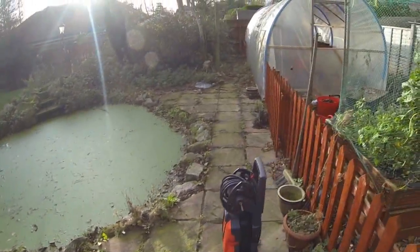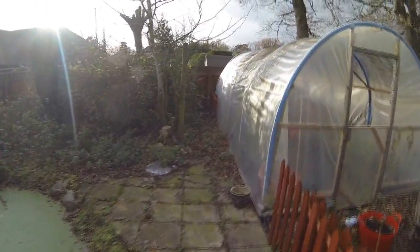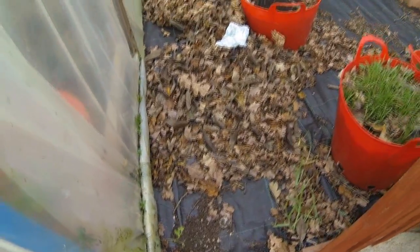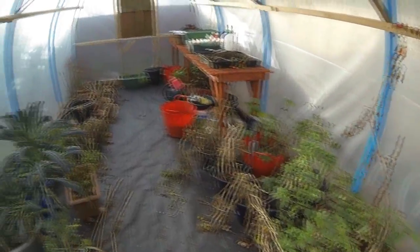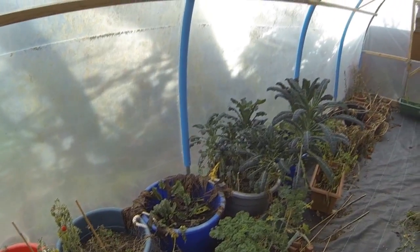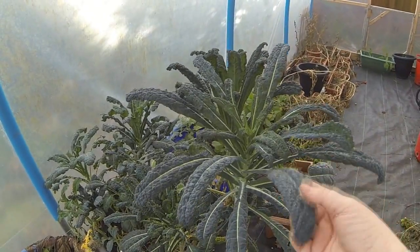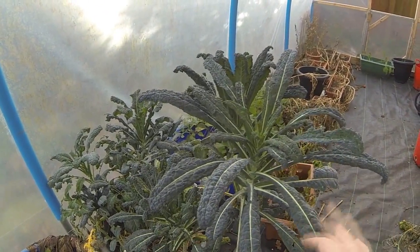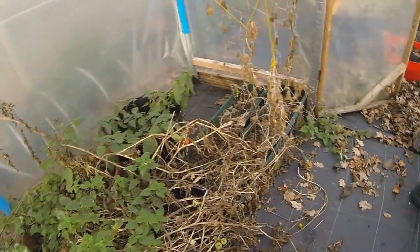Let me show you what state the polytunnel's in. It's a lovely day out here, very windy, but the wet weather has been bugging me. The leaves are literally just piled up all around the polytunnel. Inside - I've not watered any of this for literally months and months, but this kale has really taken off still. If I'm going to grow anything, I'll grow kale again because it really does look after itself.